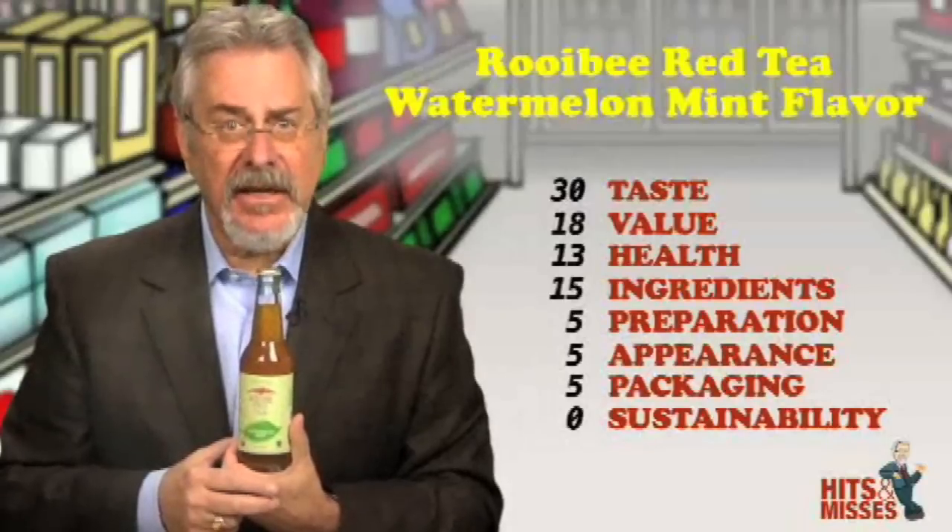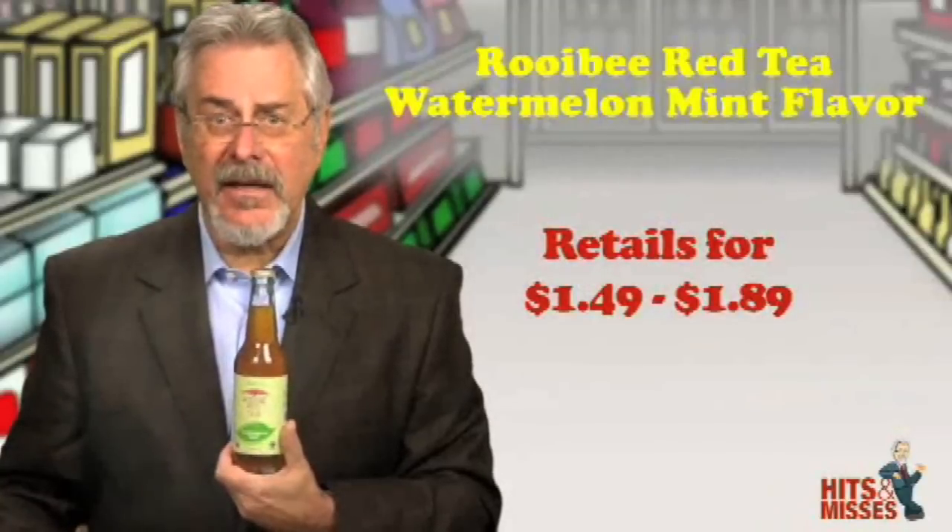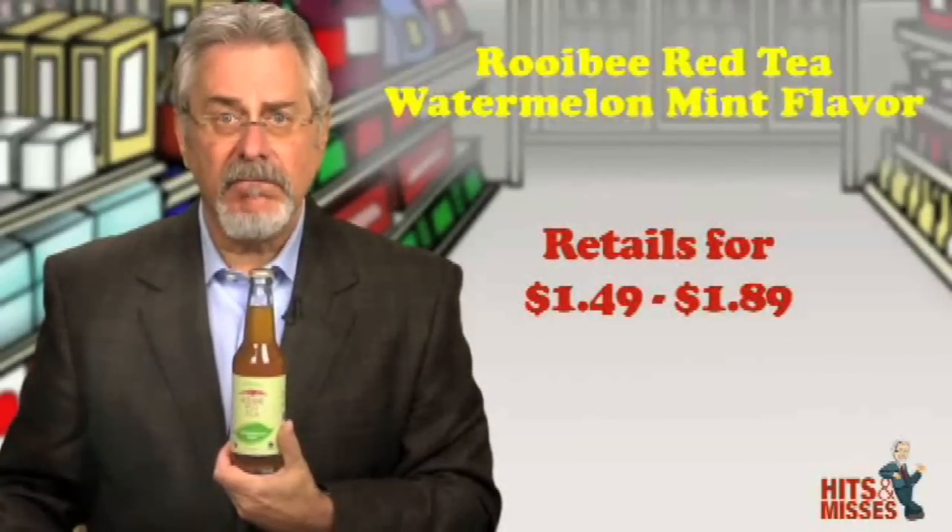Each bottle is 80 calories and 20 grams of sugars. It retails for between $1.49 and $1.89. Total score is 93.